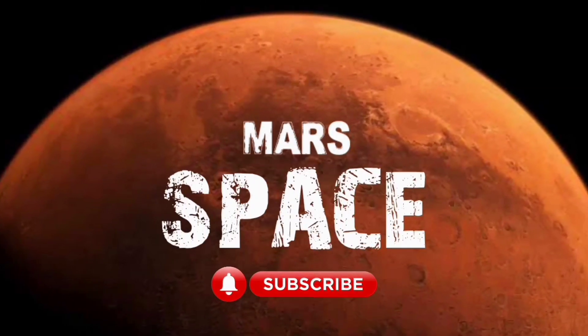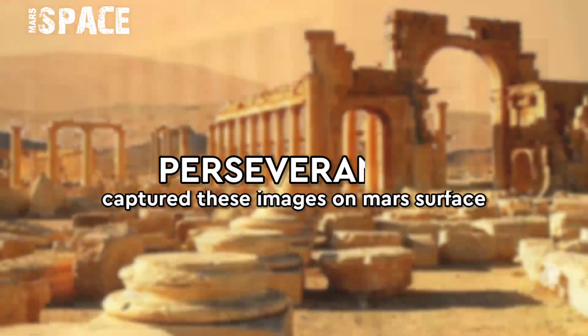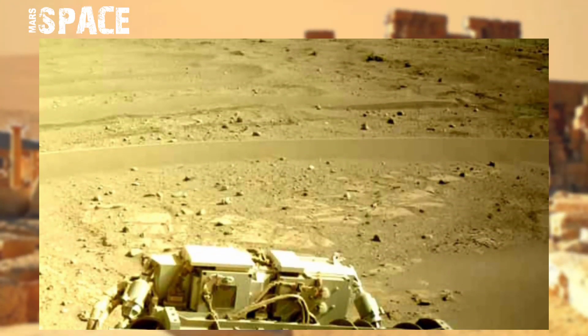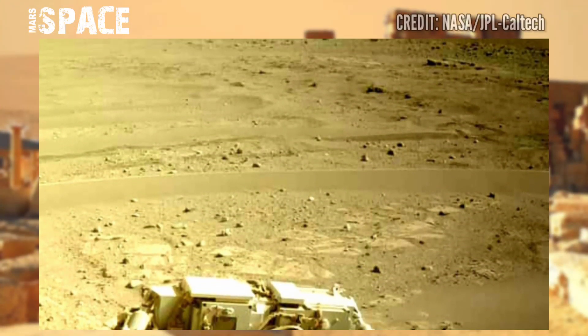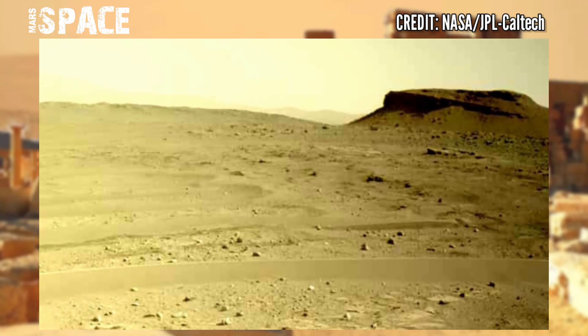Hi my dear friends, welcome back to my YouTube channel Mars Space. For more updates, hit the bell icon with thumbs up and please watch the full video. NASA's Mars Perseverance rover captured these images at the surface of the red planet using the left navigation camera.